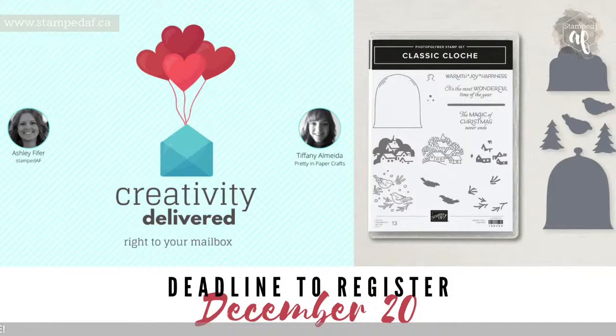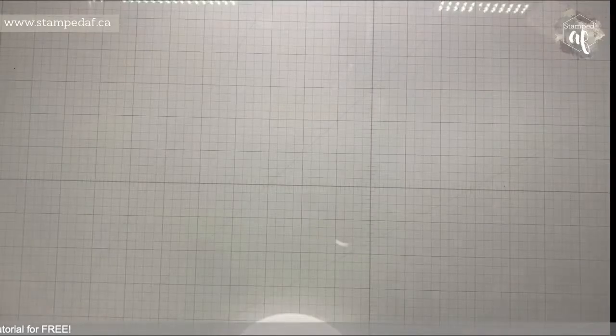Craft and Connect — I do this every month with a poll in the Facebook group, and one of my brilliant team members suggested something pure genius that I'll share soon. For Creativity Delivered, we're using the Classic Cloche Bundle this month. If you don't have it, whether you're in Creativity Delivered or not, buy the dies separately because they're 50% off. Don't wait — nothing is guaranteed this year; once things sell out they're gone. Sign up for Classic Cloche by December 20th.